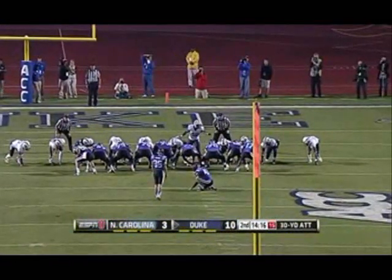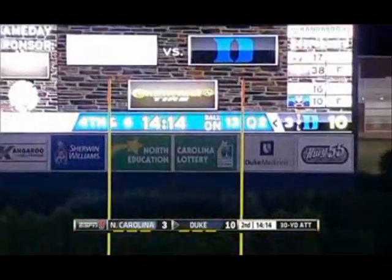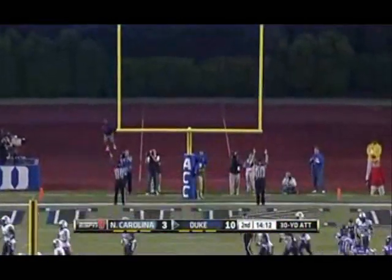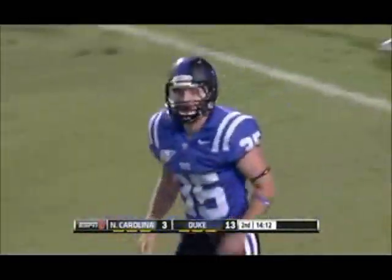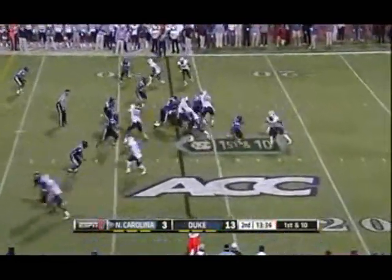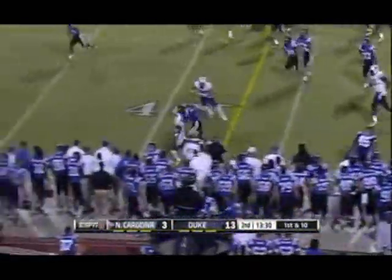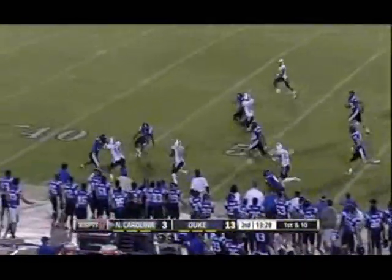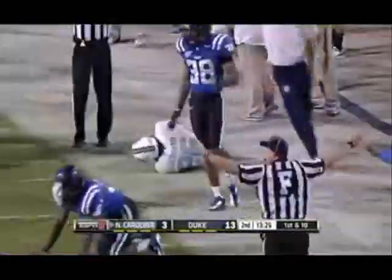This short-yard situation. Martin hit from 28 earlier, this from 30. Duke struggled in the kicking game last year; it's not been a problem this year with the true freshman. Bernard looking for operating room on the near side, he finds room up the sideline. A stiff arm, gets to midfield, and finally tackled from behind.